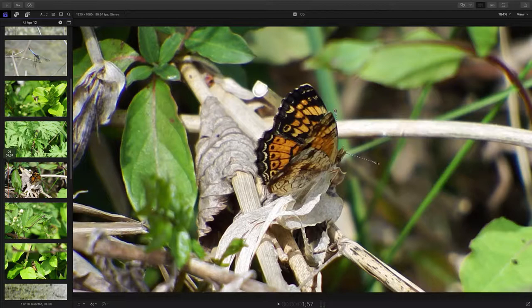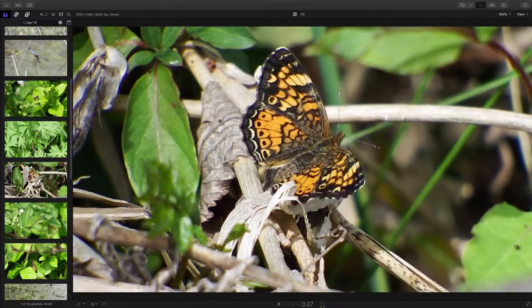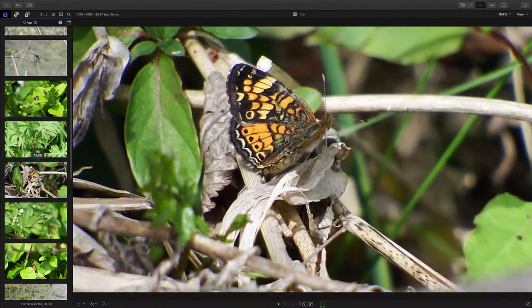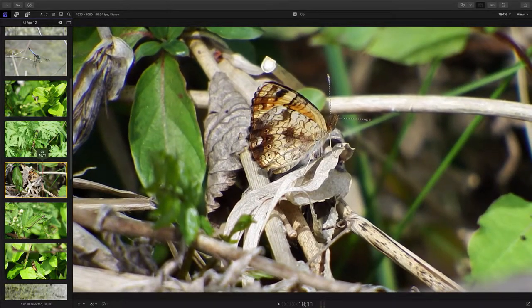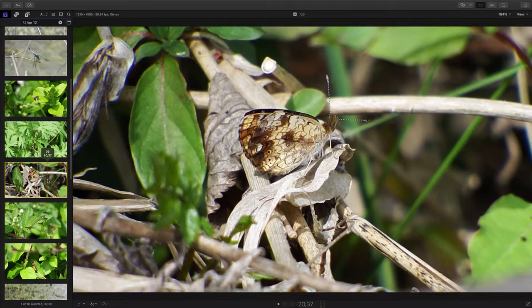This is a beautiful little pearl crescent butterfly, part of the brush-footed family of butterflies. It's showing us a good view of the upper wing and a good view of the lower part of the wing. Just a beautiful little butterfly. They're kind of black and yellow on top, but I really like the pattern on the underside.